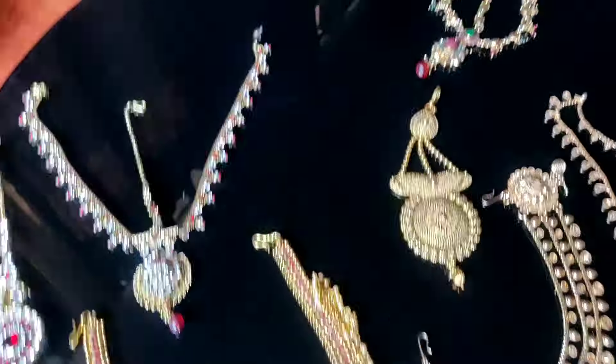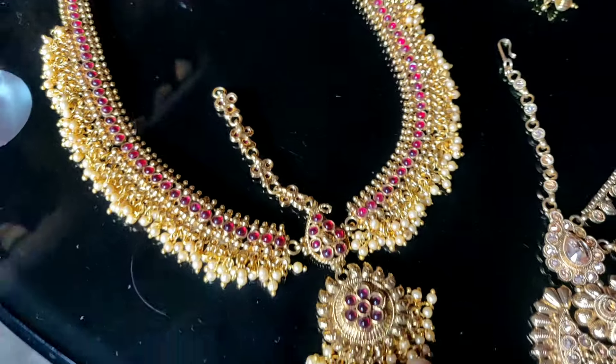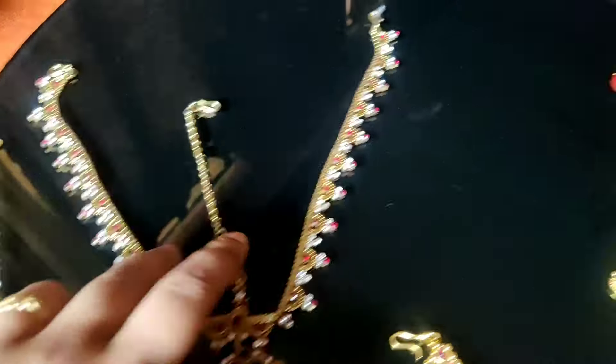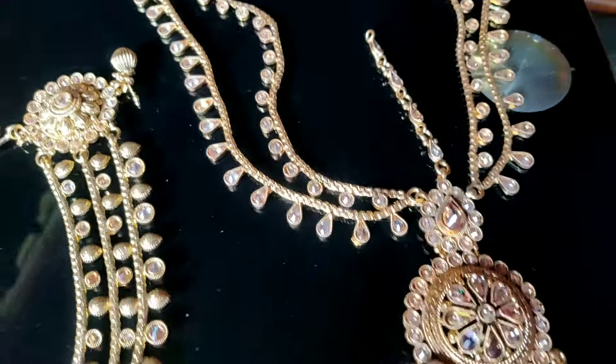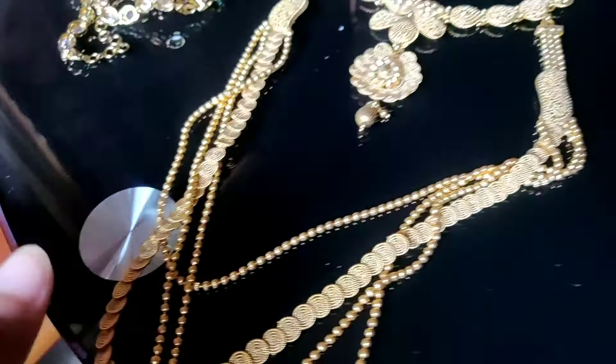Just to tell you, I have displayed all this in one of our rooms which also has a corner for music. Now these are mang tikkas — single ones, double ones, one-sided ones, and a small one — and these are neck pieces.